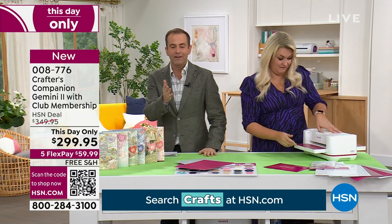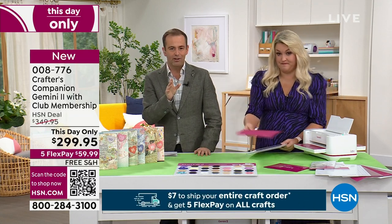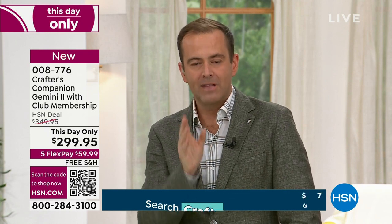We have 80 left — 8-0 — in single purchase. That's not a lot. And that's because the Gemini 2 has broken all the records today — the fastest selling crafting tool, die-cutting machine, ever. Today, you're a part of it. You're the first in the world to be able to own it.